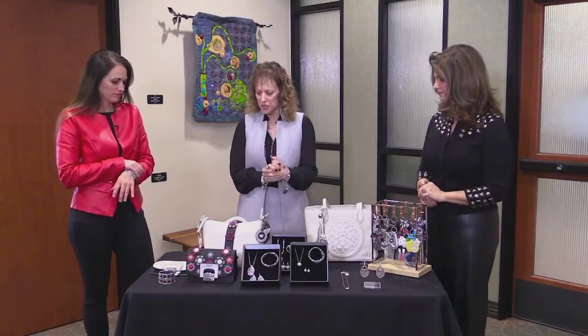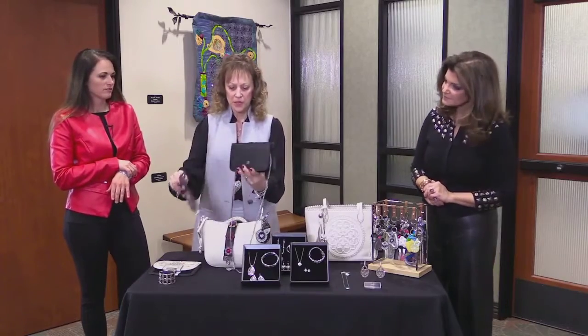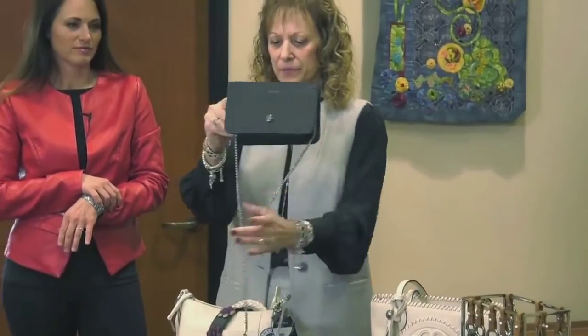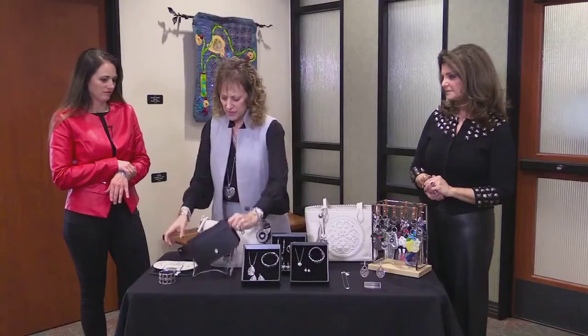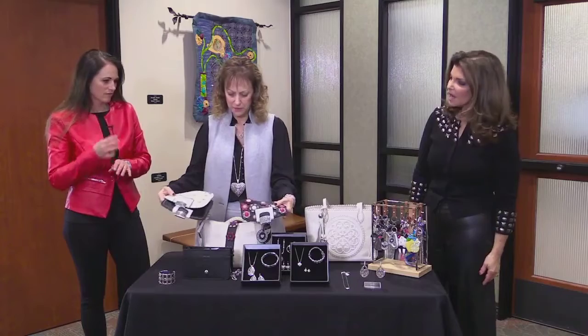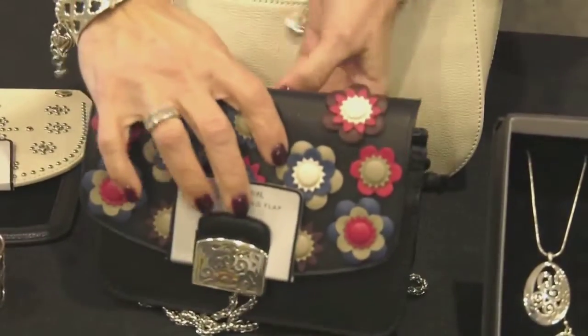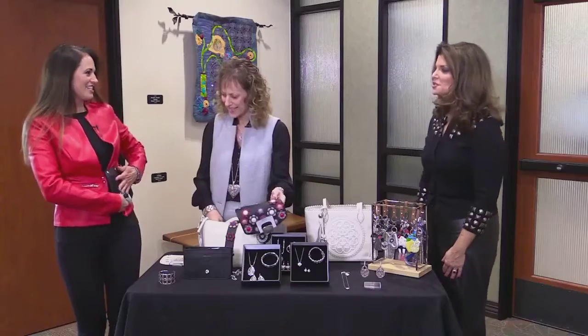The number two must-have is called the Ginger Snap Handbag. You buy the body, which comes with the chain strap, then you buy whichever flap you would like — we have many to pick from. They snap right on, and you can buy additional flaps so it gives you more versatility with the same handbag.